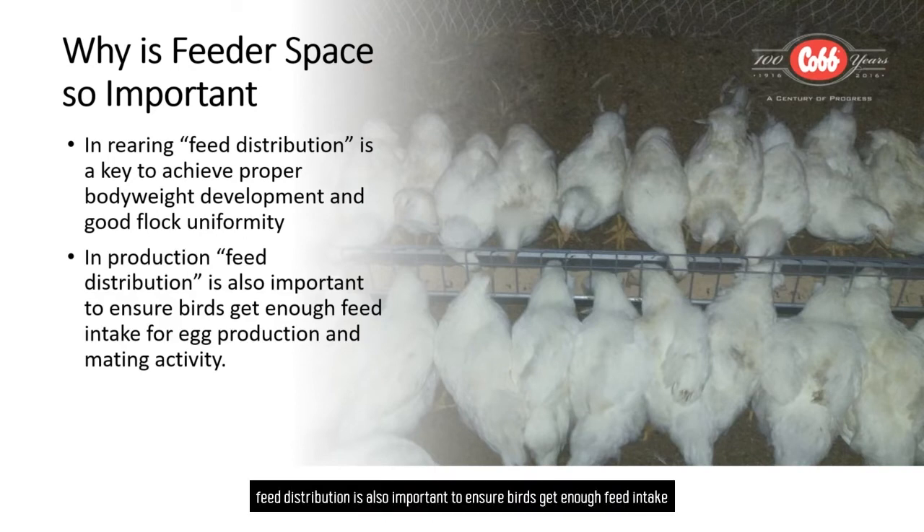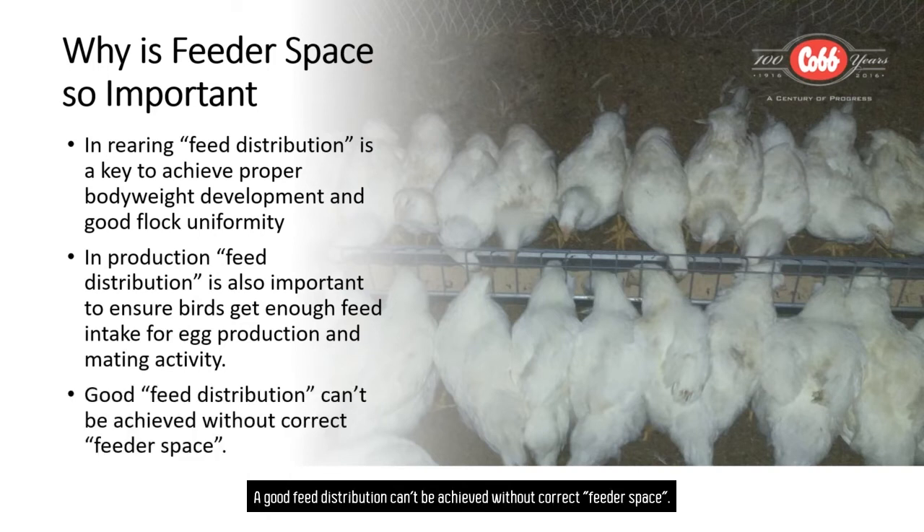While in the production period, feed distribution is also important to ensure birds get enough feed intake for egg production as hens, and for mating activities for males. Good feed distribution cannot be achieved without correct feeder space.